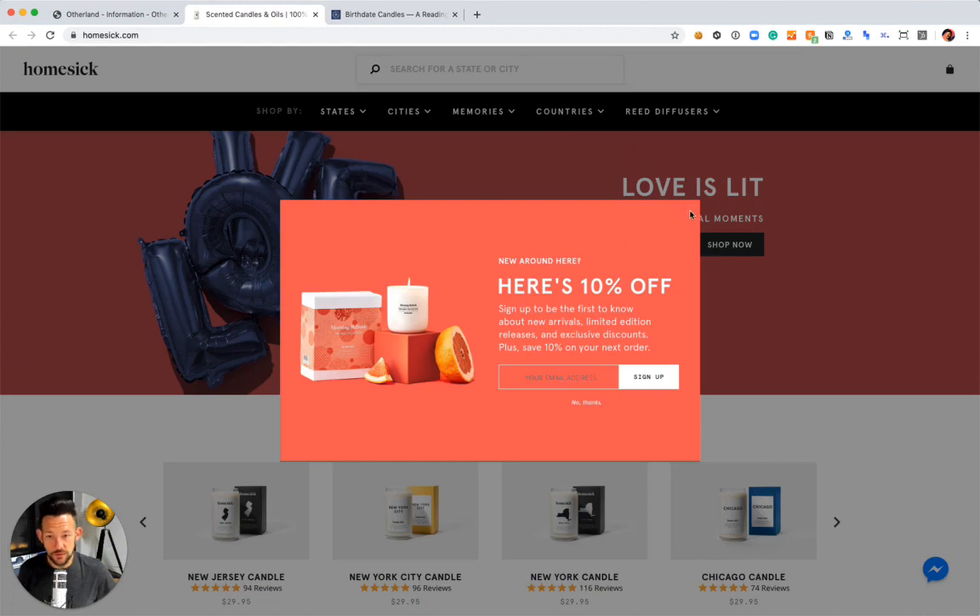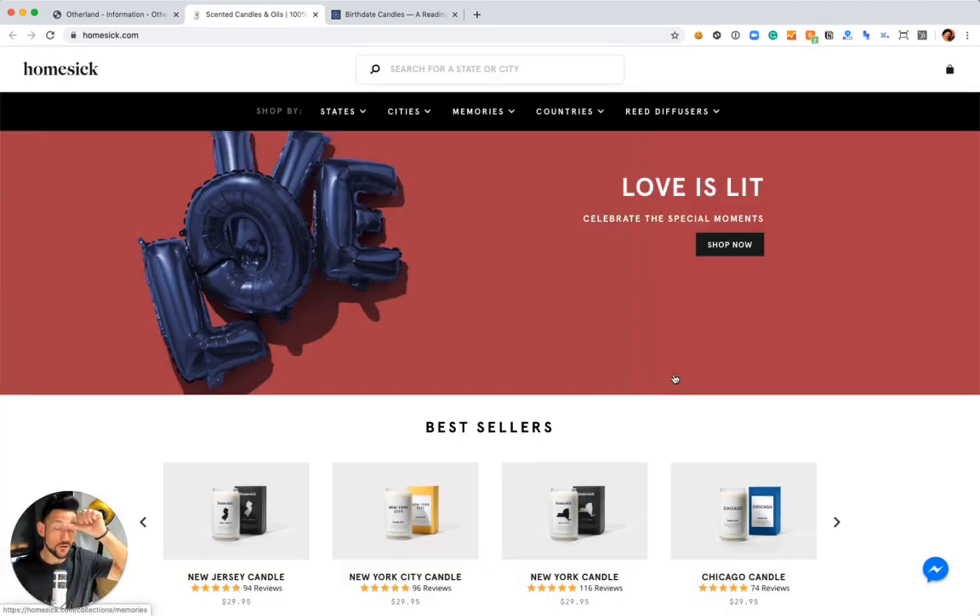Let's talk about another brand doing really interesting things: Homesick. Homesick is arguably orders of magnitude larger than Otherland. Although Otherland's brand is gorgeous and their packaging and unboxing experience is amazing, Homesick has an incredible depth of category and beautiful copywriting.